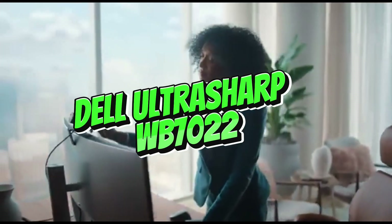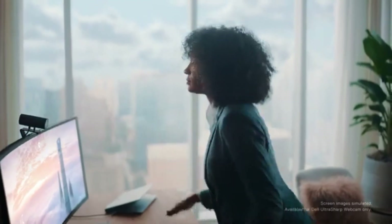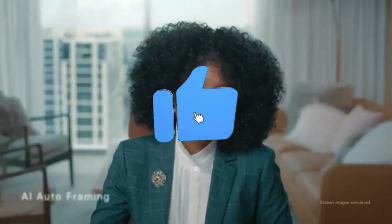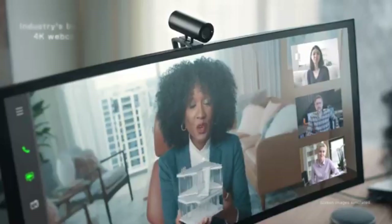Number 3: Dell Ultrasharp WB-7022. The Dell Ultrasharp WB-7022 comes as a top-tier camera, raising streaming standards in 2024. This camera is ideal for content creators, broadcasters, and professionals looking for crystal-clear views and advanced functionality. It was designed with precision and performance in mind.